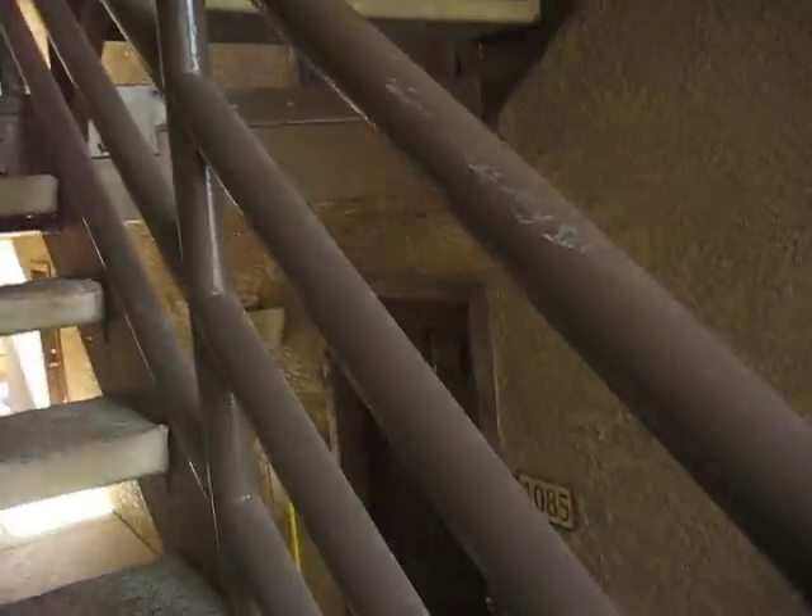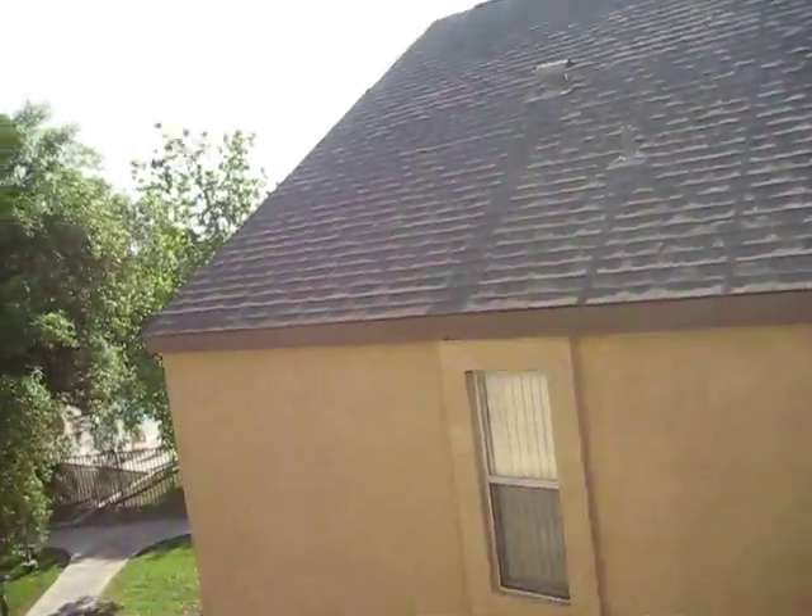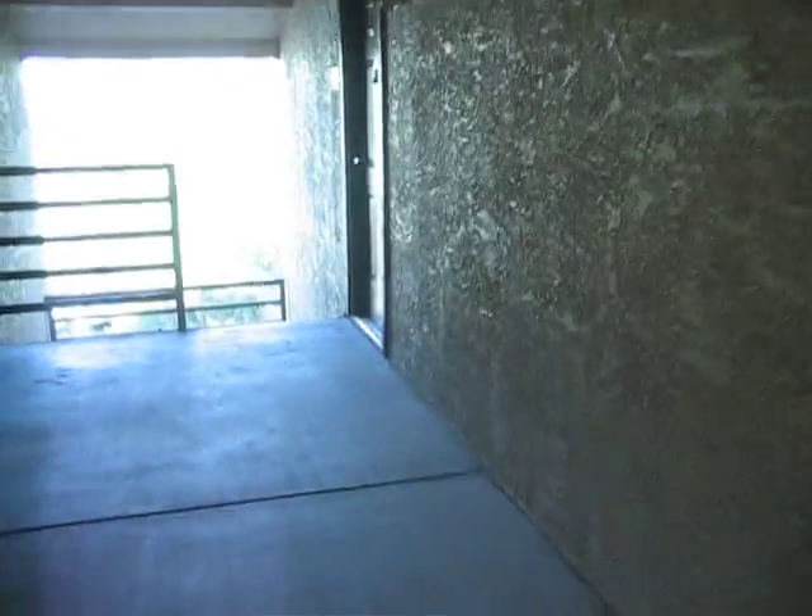I'll just take you up a typical hallway. The stairs and metal railings are in pretty decent shape. Doors, lighting fixtures — other than the brown color, it's what it is. The roof here seems to be in decent shape. Nothing really screaming out here — everything seems decent.